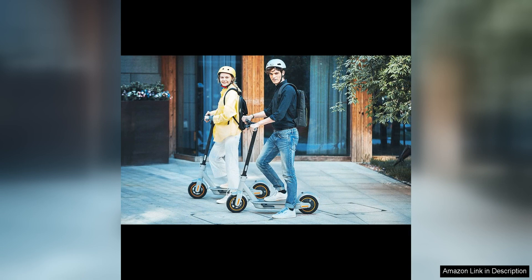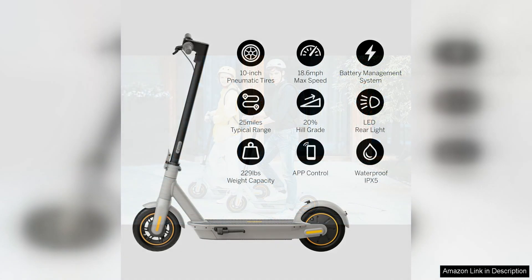Safety is a top priority with the Ninebot Max, as it comes with front and rear lights, as well as a dual braking system that combines electrical and mechanical brakes for enhanced stopping power. Additionally, the scooter features a built-in front shock absorber and anti-lock braking system for added stability and control.